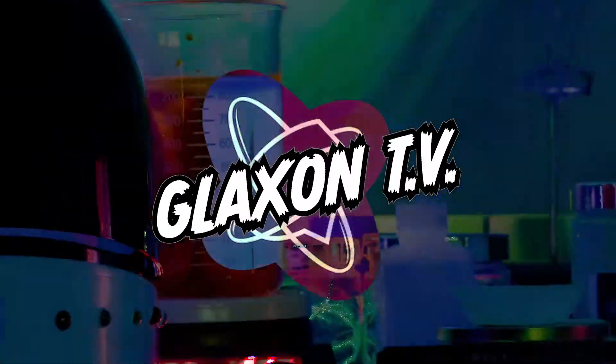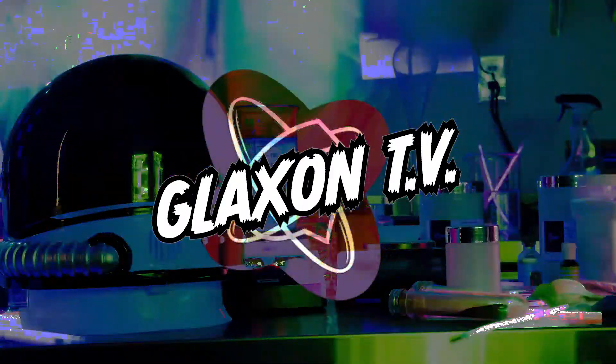Hey everybody, this is Joey Savage and you're watching GlaxonTV. Just so you know, anything I say here has not been approved by the Food and Drug Administration. Anything I say or do here is not intended to treat, cure, prevent, or diagnose any kind of disease. So let's get right back into it.